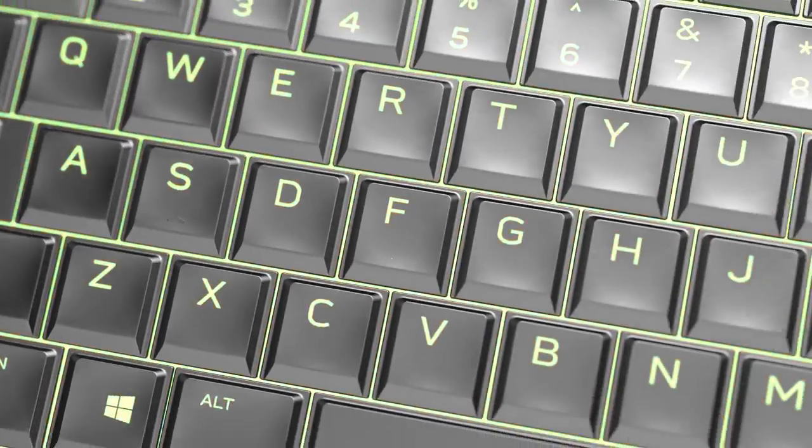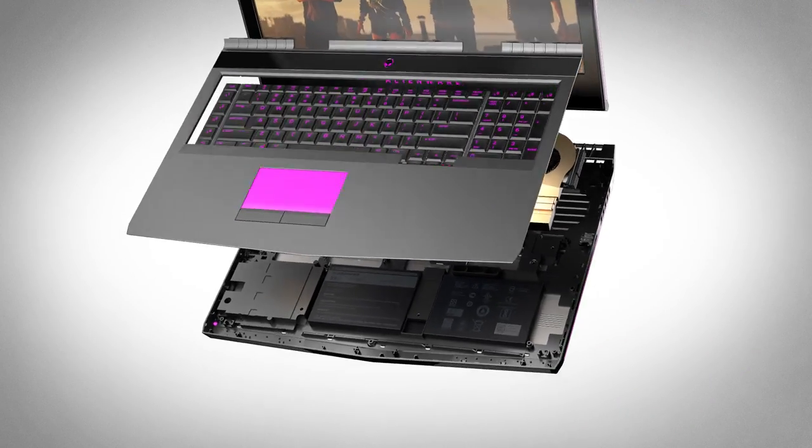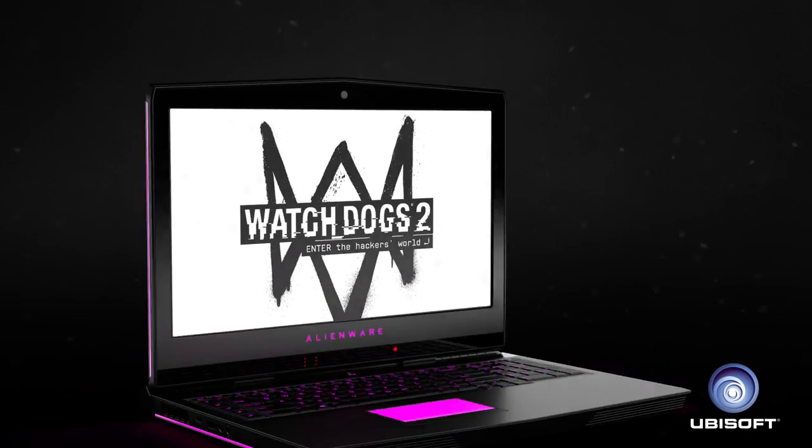Featuring an Alienware TACT-X keyboard with N-key rollover. The Alienware 17 is the ultimate evolution of portable gaming technology.